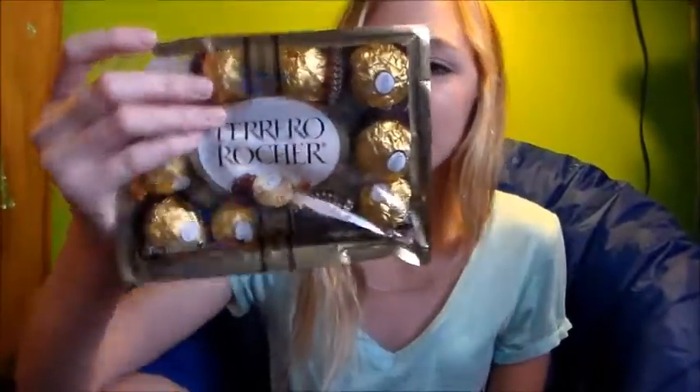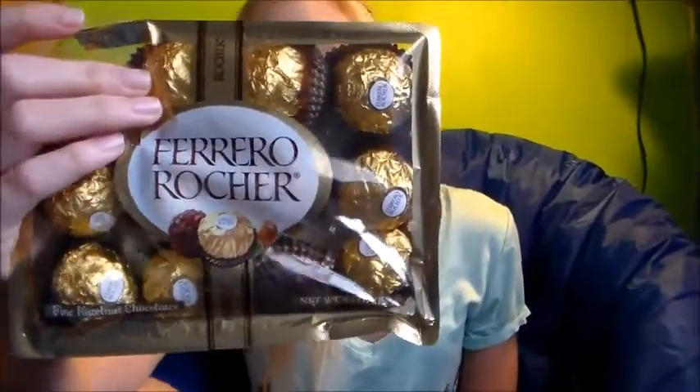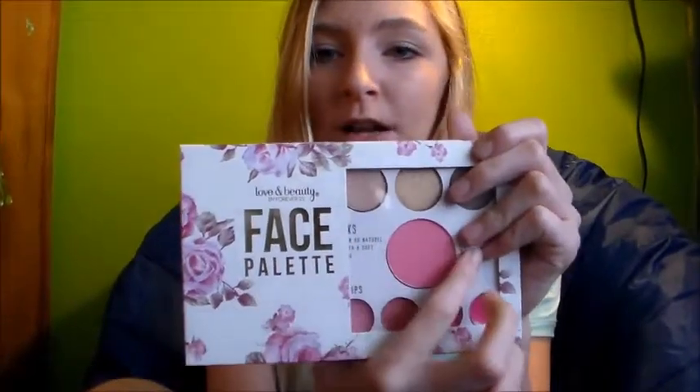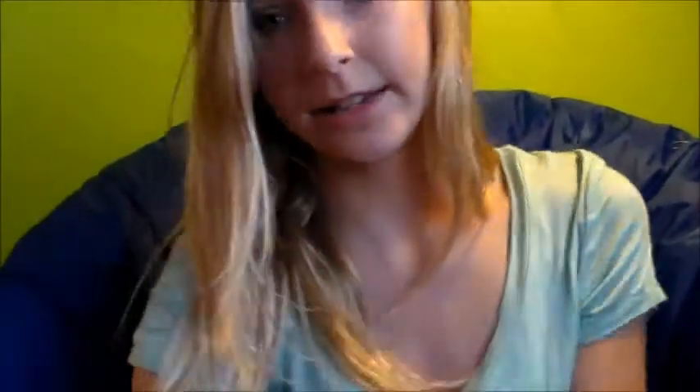These are my favorite candy of all time — they are Ferrero Rocher's. I think that's how you say it. I love these so much. I have the Love and Beauty by Forever 21 Face Palette. I'm using this blush right now and it's actually really pretty. So I got this and I really like it.